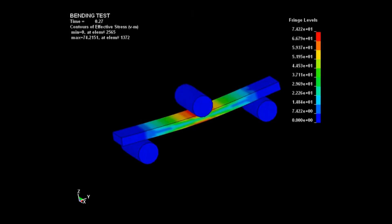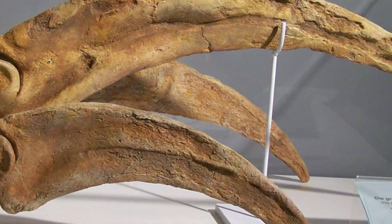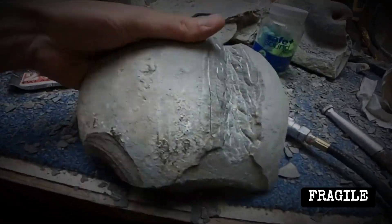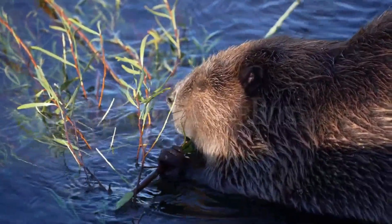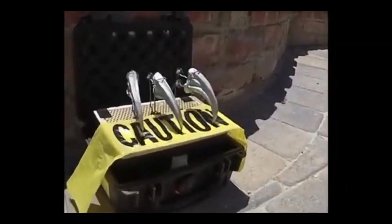Foraging was next on the chopping block. If these claws stripped bark or pulled down branches, there should be evidence of abrasion — worn tips, smooth edges, or micro-scratches from years of contact with wood. Instead, the Montana claws were pristine. The tips ended in sharp, unworn points, with no sign of the kind of grinding seen in true foragers like beavers or ground sloths. Even under magnification, the surface texture was unblemished. The only thing these claws cut through was the air.